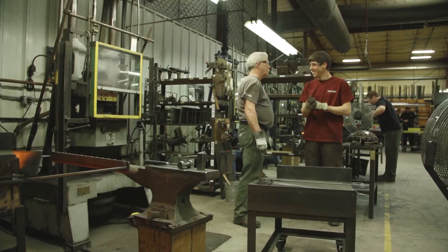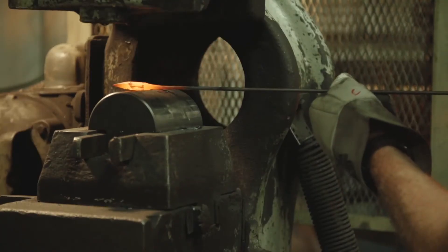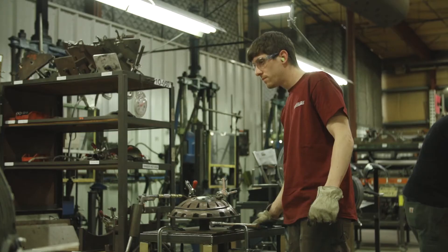My father works here. I work side-by-side with him. I build one of our signature pieces here at the Forge, and that's the Forge leaf. And I'm passing that knowledge on to my son.